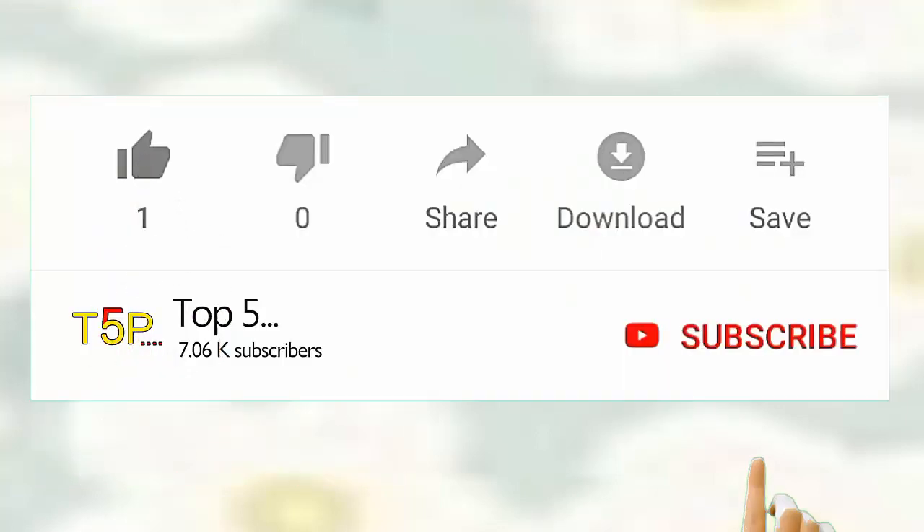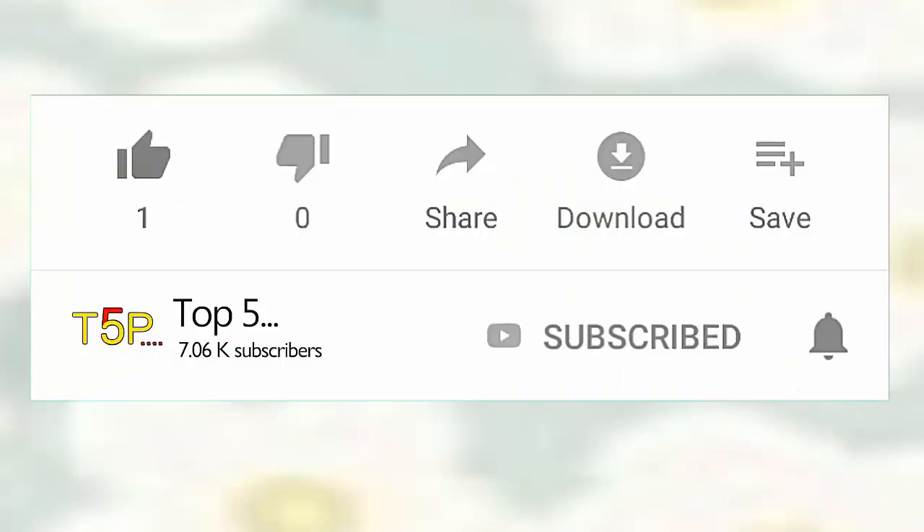Don't forget to like, share, and comment on the video. Also subscribe to my channel and hit the bell icon for more updates.